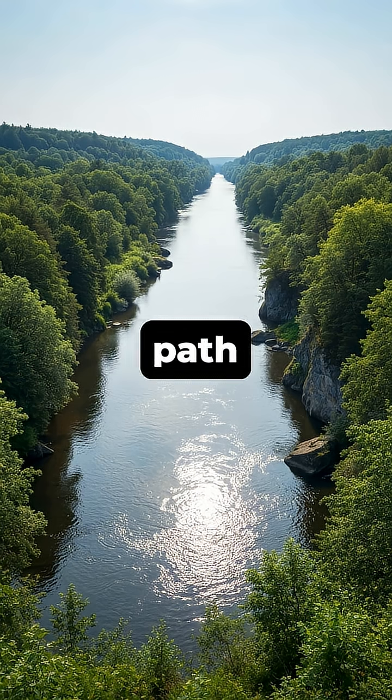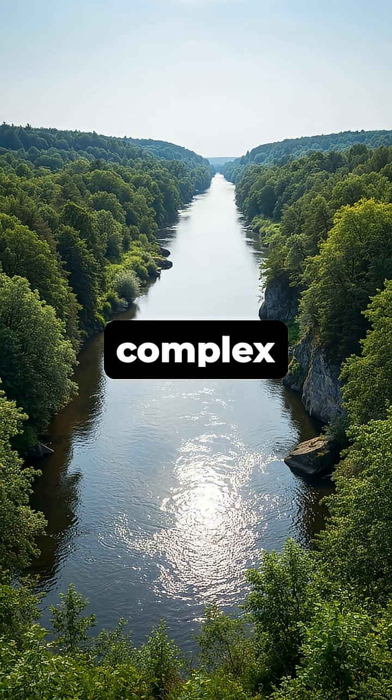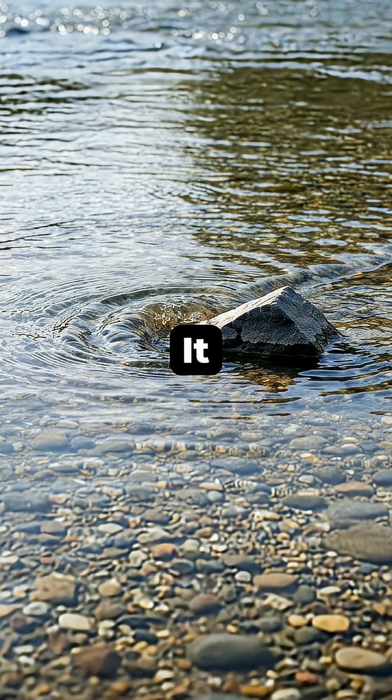You might think a river's shortest path is a straight line, but nature has other, more complex plans. It all starts with a tiny disturbance in the flow, like a fallen rock or a patch of softer soil.